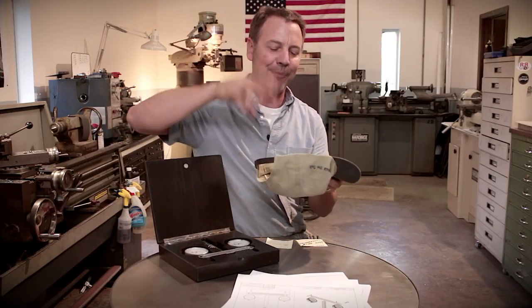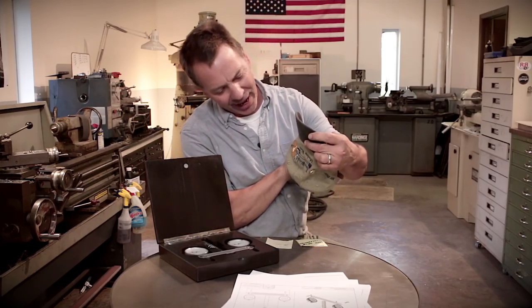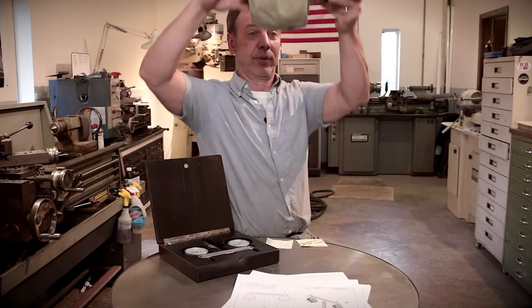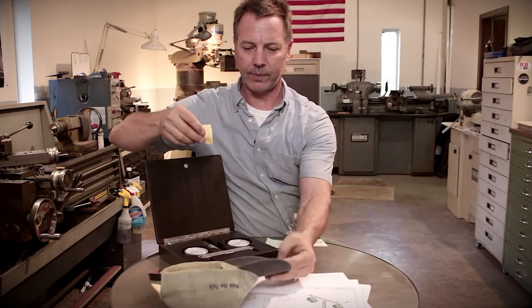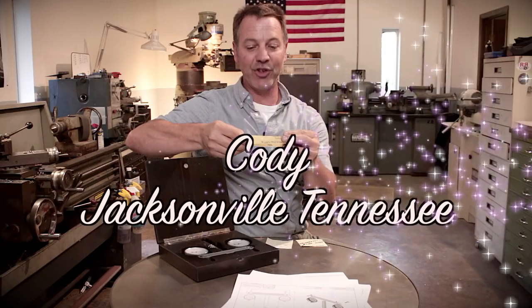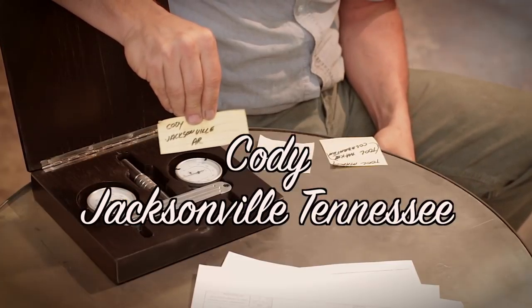So what I've done is I've put all the names in the hat — and I thought a Keith Fenner hat was very appropriate. I'm just going to reach in here and find out who won. And the winner is — Cody from Jacksonville! You're the star today. I'll be sending this out to you in the next few days. I hope you enjoy it — send me a picture back with you in it. I think it'd be great. All right, you guys, until next time, go out in your shop, build something cool. Thanks.